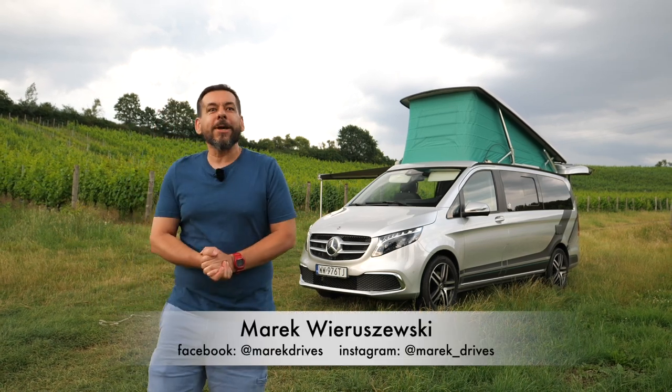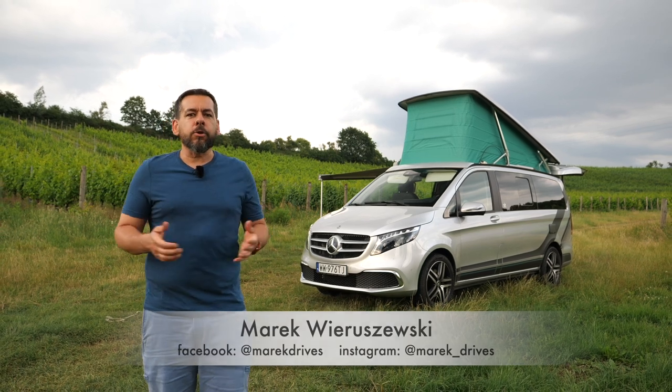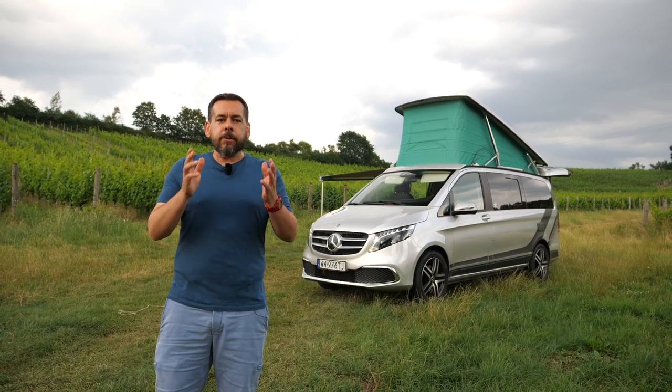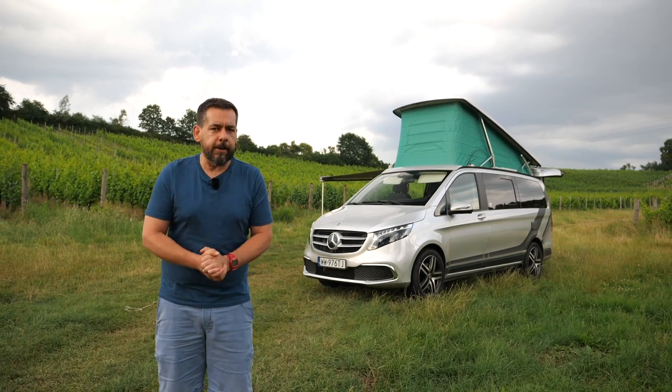This is the Mercedes-Benz Marco Polo, a V-Class based camper van. In this episode I'm taking it on a tour of some vineyards in Poland's Lower Silesia region. My partner and I will sleep in the Marco Polo, cook, and taste wines — but there's also a good chance we'll get a taste of the less glamorous side of van life.